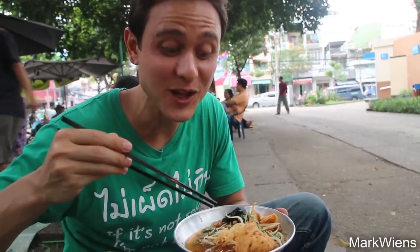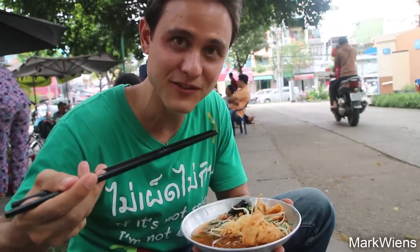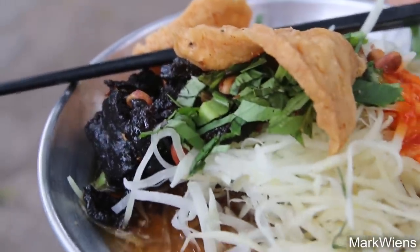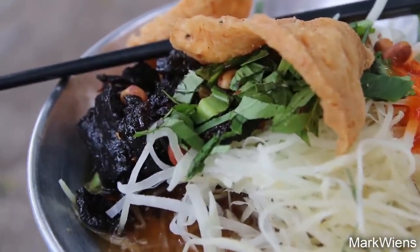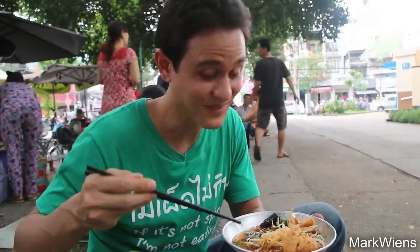I think what I like most about this salad is the addition of that Vietnamese mint, that Vietnamese coriander. It has such a beautiful green taste to it, and it's really warming. It goes really well with the papaya, which is cooling. It tastes quite similar to som tam thai, which is a green papaya salad in Thailand. This is really good — I love that beef jerky, the crispy fritters, and the taste of peanuts as well.